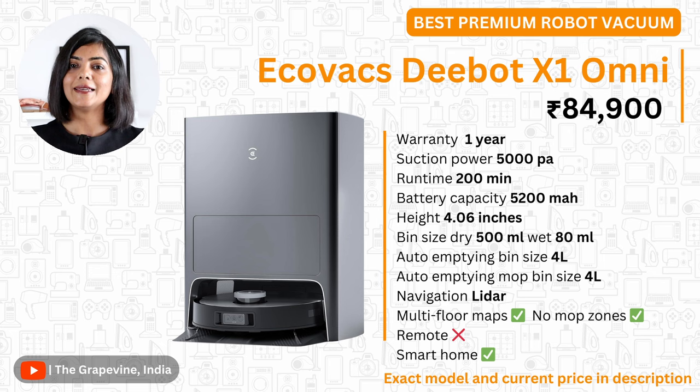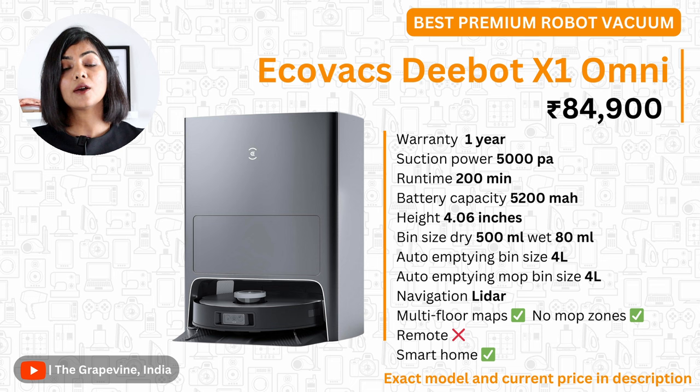If you are looking for an almost hands-off robot vacuum, my last recommendation is the Ecovacs Debot X1 Omni. It is one of the most expensive robot vacuums compared in this video, but also has the best specifications: 5000 PA suction power, a 5200 mAh battery, and a 3-litre disposable dust bag. It features not just auto-emptying but also auto-filling of the mop tank, emptying of dirty water from the mopping tank, and auto-cleaning and drying of the mop. Both the clean and dirty water bins are 4 litres each, ideal for a couple of rounds of cleaning. If you have the budget for it, this is the one I would highly recommend.